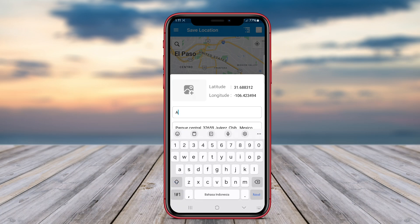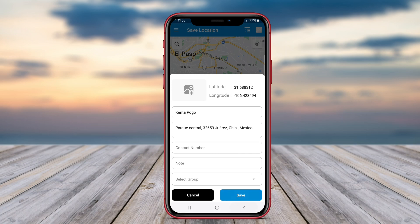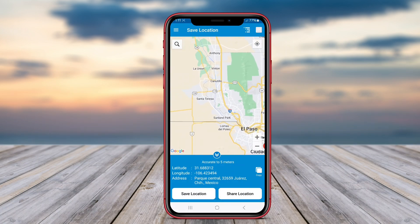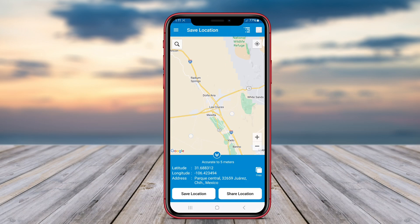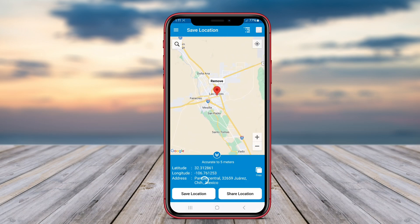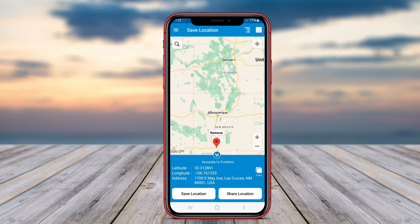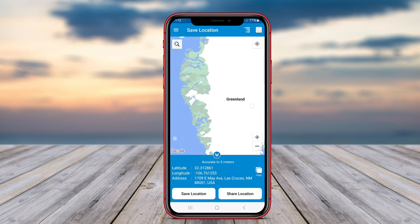GPS location-saving applications for Android are tools that allow users to mark, save, and share specific geographical locations. These apps typically utilize GPS technology to pinpoint the user's location accurately. They can help in a variety of situations, such as finding your parked car, keeping track of favorite places, or planning trips.